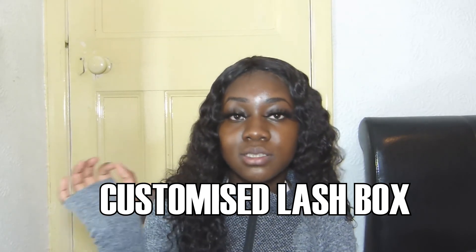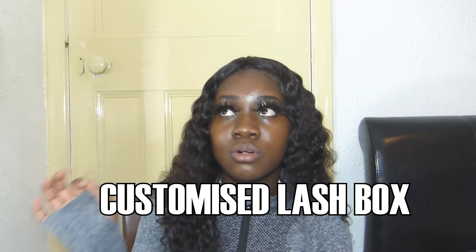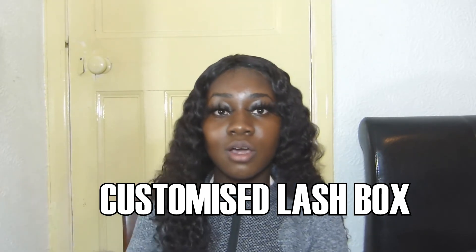Of course, these tips can also be applied to finding a lash box vendor. I could do a separate video on that, but it's the same technique. All you need to type in on Alibaba is 'customizable lash boxes' or 'customized lash box.' I found my lash box vendor from Alibaba using the same technique I used for my lashes, and they turned out really well.